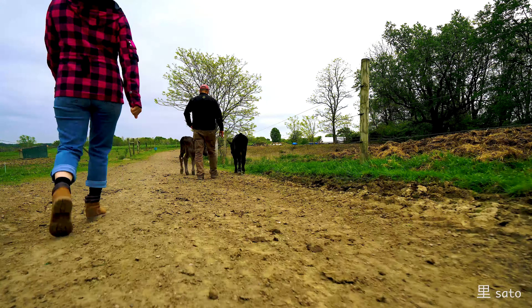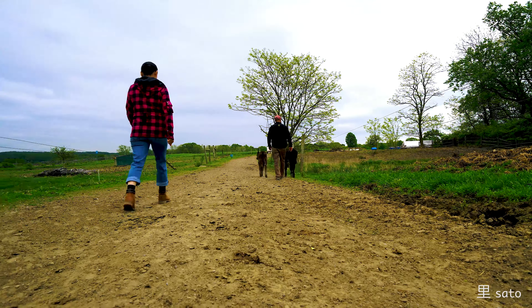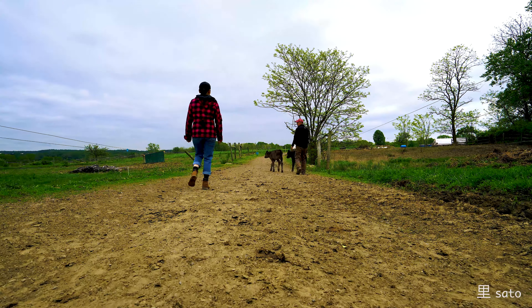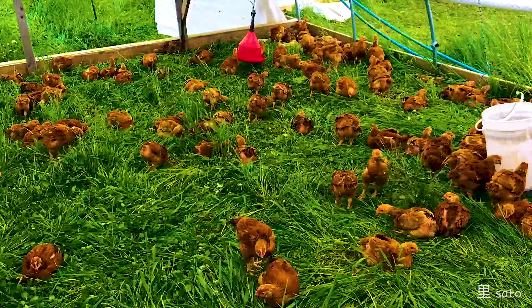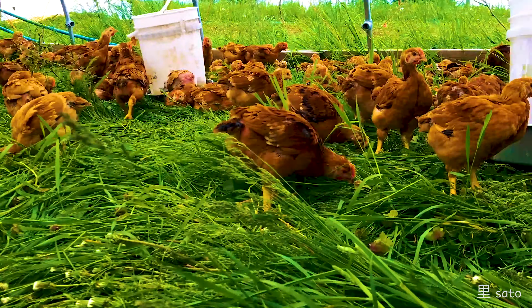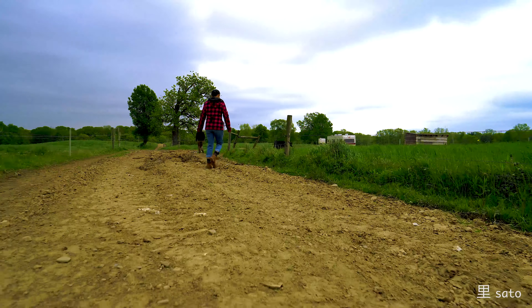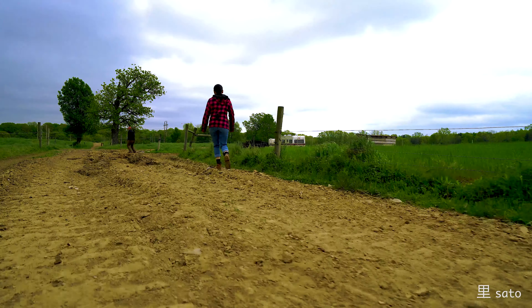We came across Erba Verde Farms, which was like a miracle match for us, because their focus was basically jidori, what we call it in Japan. The chicken has one breast and darker meat, and the juicier chicken thigh meat is the uniqueness of the Freedom Ranger, which is perfect for us.